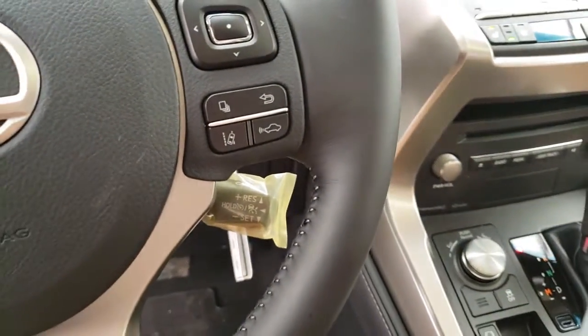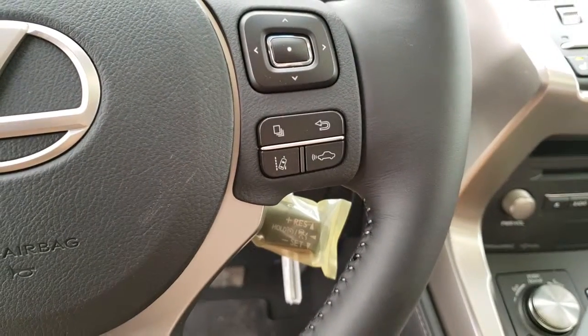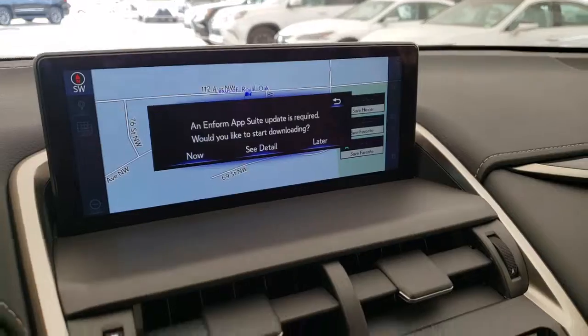Lane keep assist with steering assist, dynamic radar cruise control with pre-collision system, and a 10.3 inch multimedia display with navigation and backup camera.